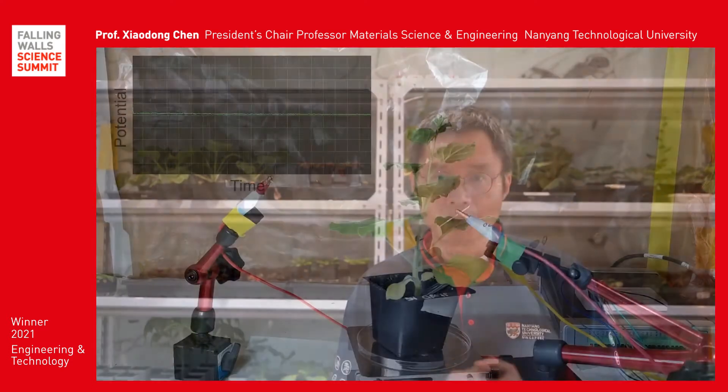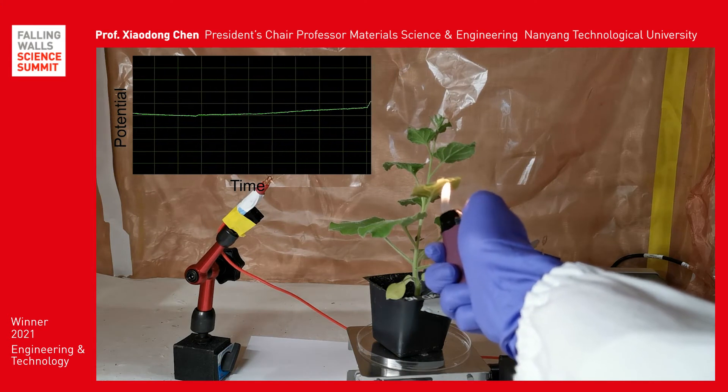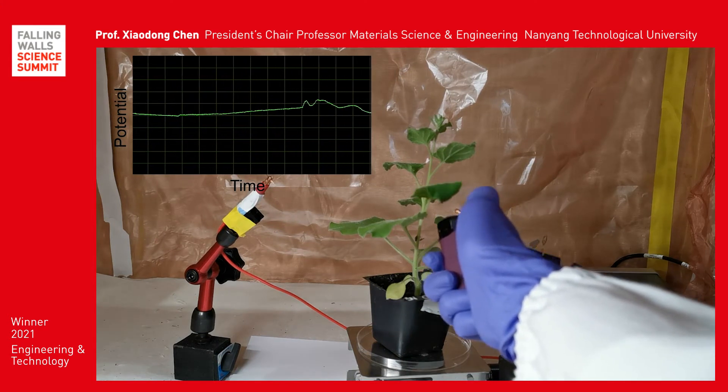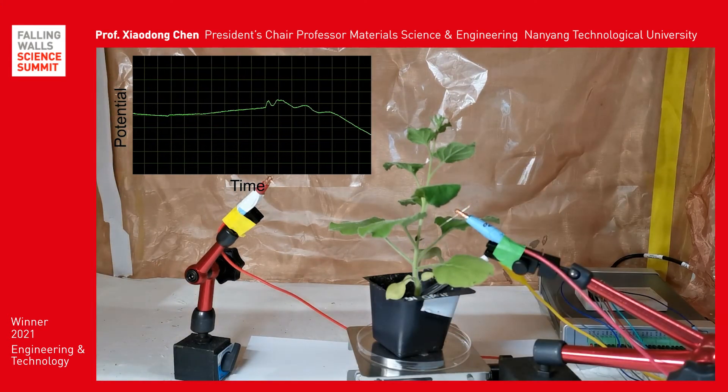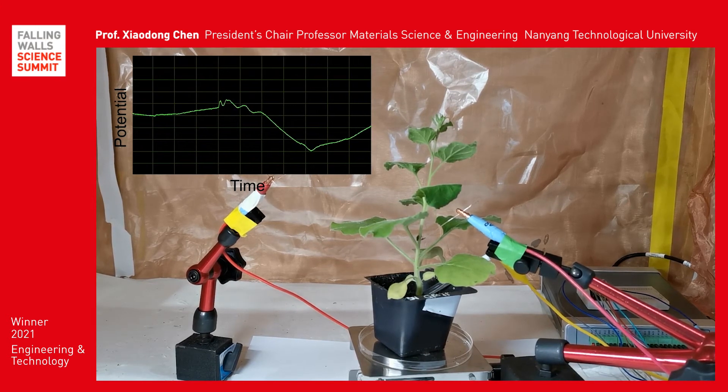Breaking the barrier to plant-based robots opens up vast possibilities. For example, we can detect plant damage caused by heat stress in real-time. This technology is being further developed to remotely monitor crop health in real-time to boost the efficiency of urban farming.